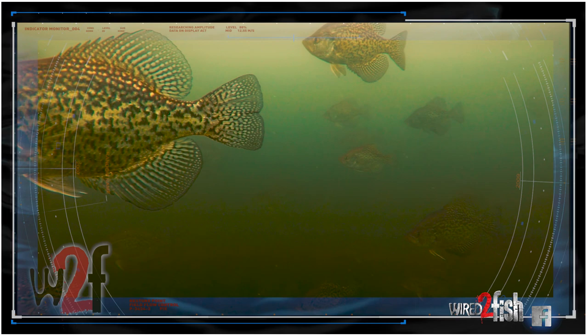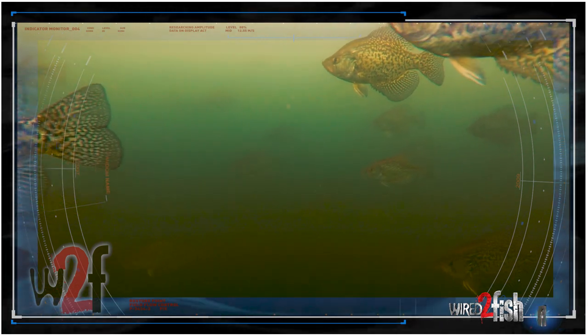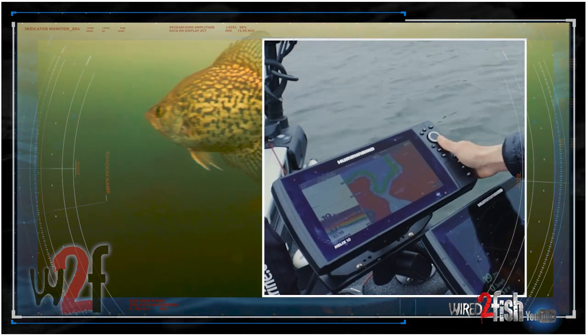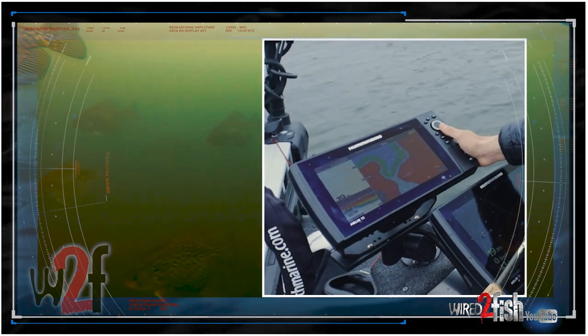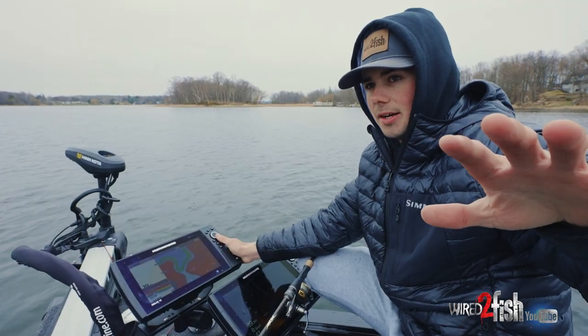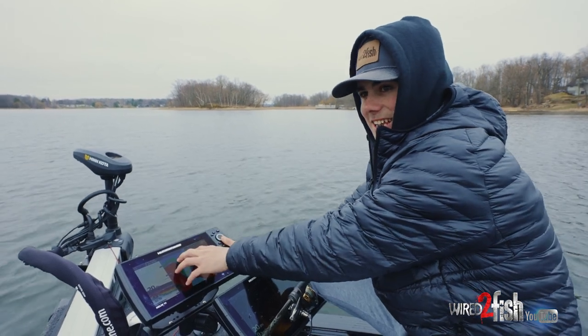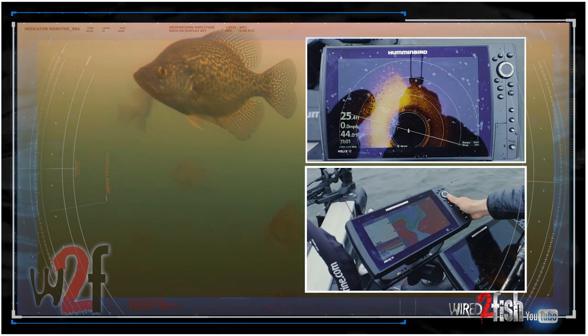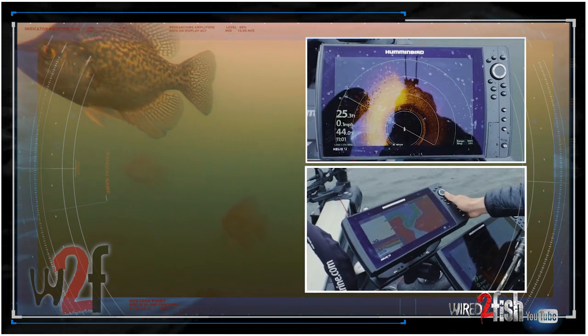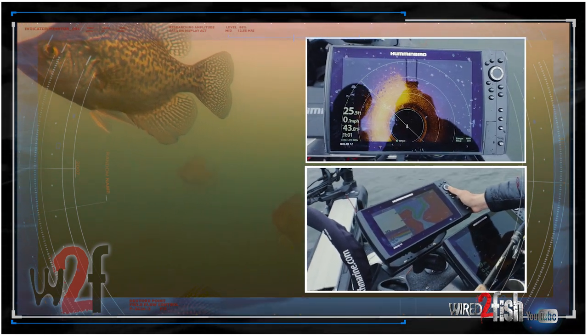These crappies are hanging out super suspended over about 20 feet of water. And that's actually really common for them to do. Once they slid up, they were in about six to eight feet of water. Out here now, they're in the same six to eight feet of water — they're just hanging over 20 feet. It's a lot shorter distance for them to swim straight out than all the way down to the bottom.